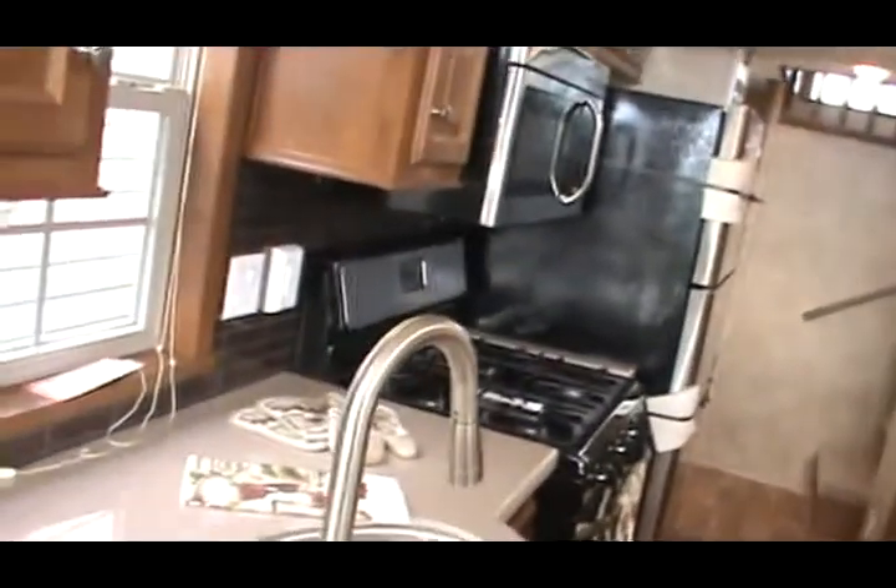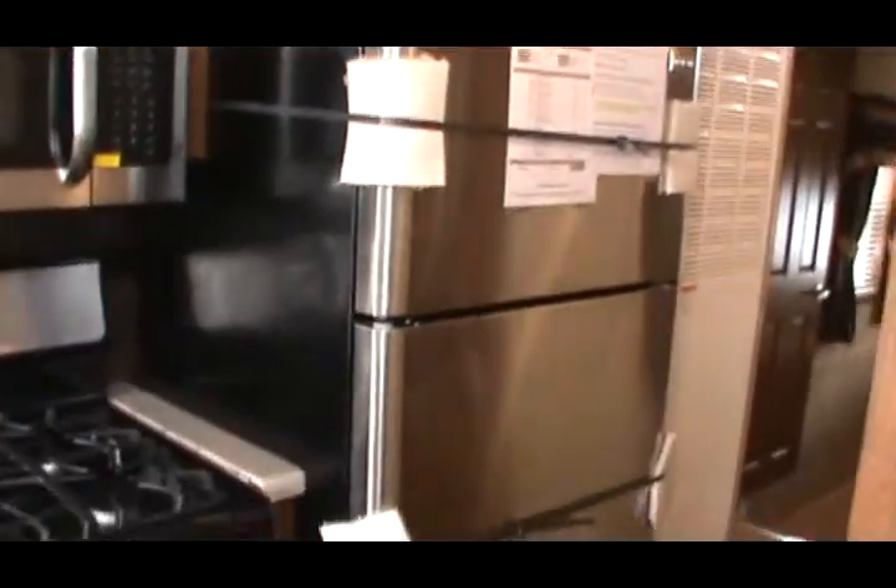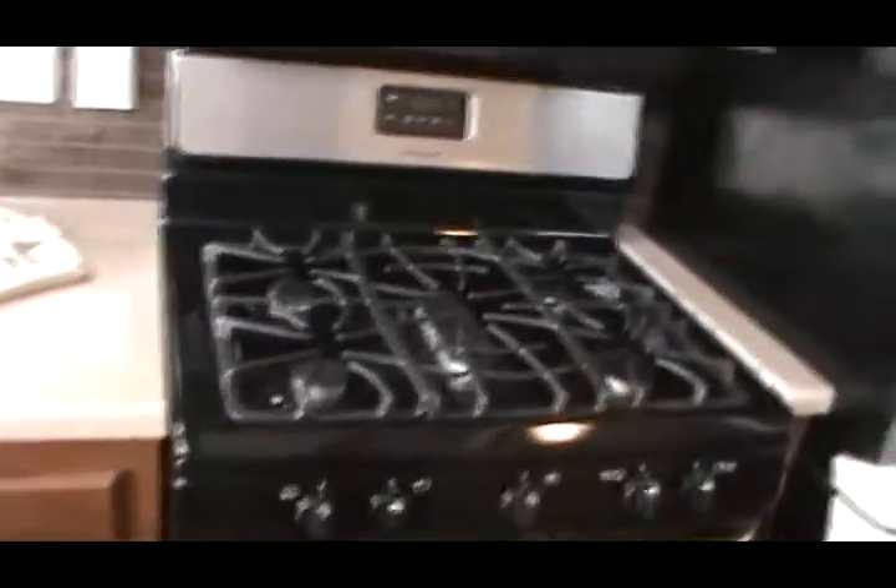It's got an under-mount stainless steel sink with a single lever faucet and pull-out sprayer. There's a nice dining room and a bench seat at the dinette with storage underneath. There are also mini blinds on all the windows, and some accent lighting. In the kitchen, you've got stainless steel appliances and a nice five-burner stove.